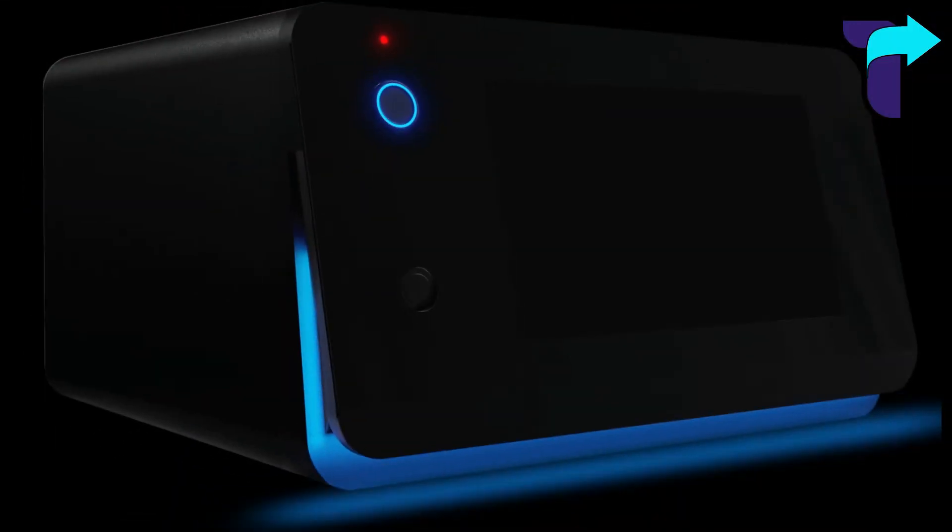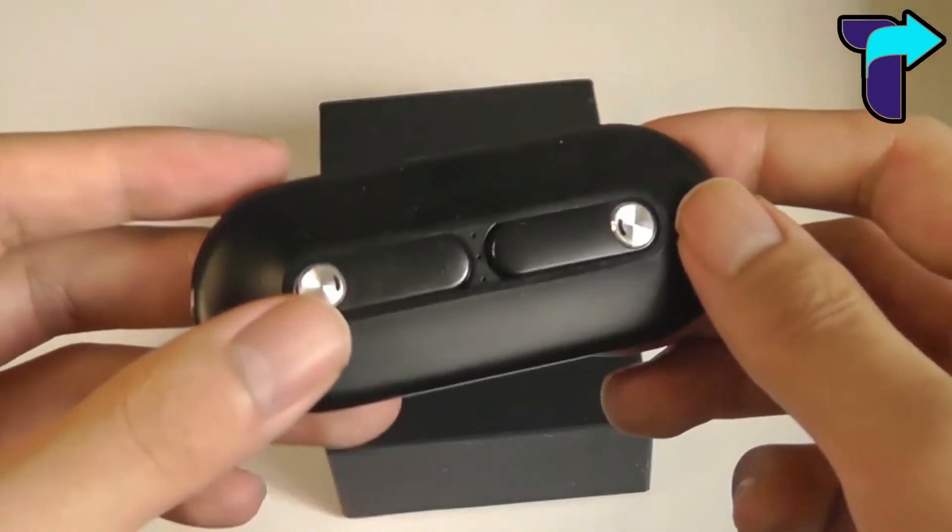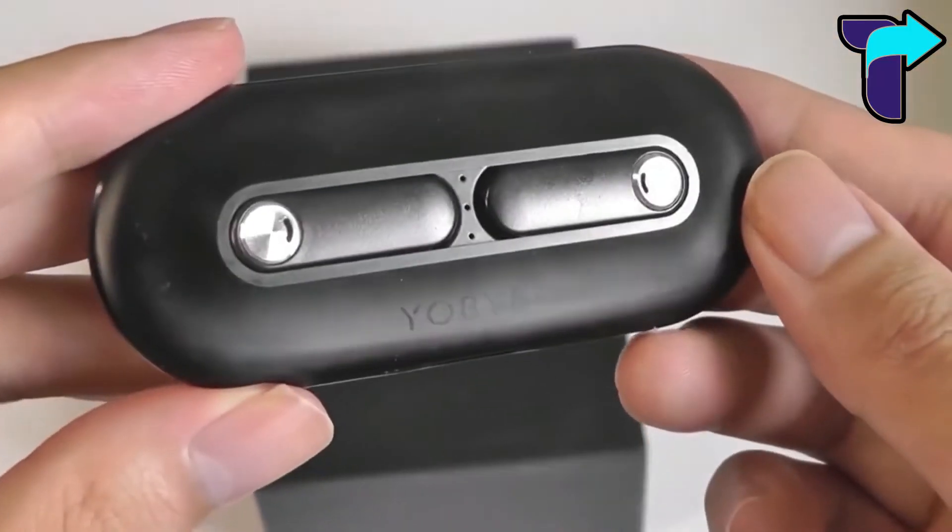It also has an external power bank that keeps it charged even when its power supply is cut off, and a hidden camera that records whatever is being taken out of it. Number two: Snap Pods.